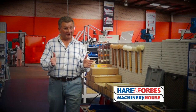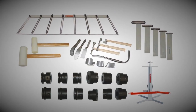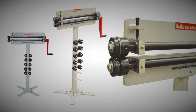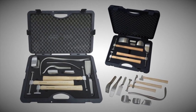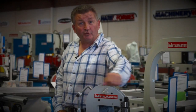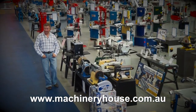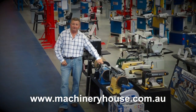If you have a restoration project, Hare and Forbes has the tools that you need. Look at these restoration products: shrinker stretchers, dollies, mallets, bead rollers, profile gauges, professional panel restoration kits and so much more. I warn you — enter at your own risk because you will end up buying something. Come along to your capital city store or browse and buy online at machineryhouse.com.au, because Hare and Forbes has the range.